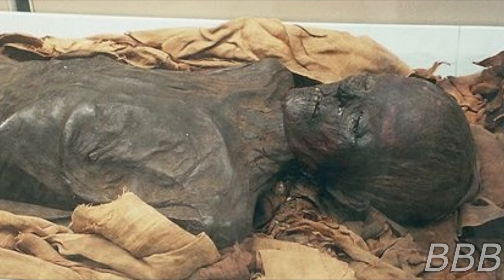SCP-5760 is a mummified body, located beneath Site-19 during expansion efforts. Carbon dating shows that SCP-5760 is approximately 40,000 years old. Despite its extreme age, SCP-5760 is remarkably intact. While it was found encased in stone, it appears as if it has been preserved in ice.